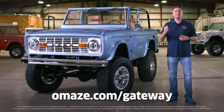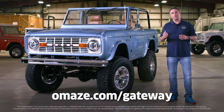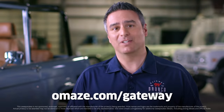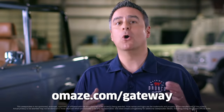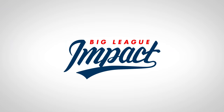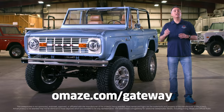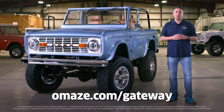Click the link or go to Omaze.com/gateway and enter now for your chance to win a beautifully restored and fully electric Ford Bronco. Not only are taxes and shipping covered, but as a special bonus Omaze is also throwing in $20,000 cash to spend however you want. Best of all, every donation supports the work of Big League Impact. We can't wait to get started on your new Bronco, so hurry up — go to Omaze.com/gateway, donate, and good luck.